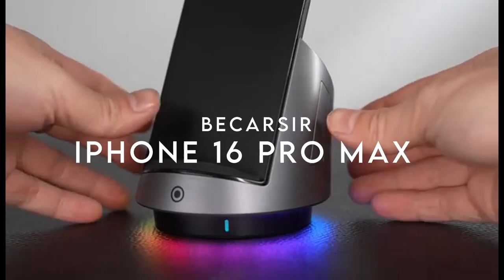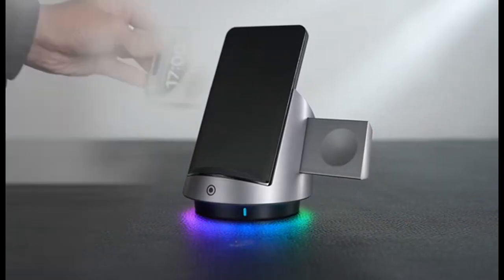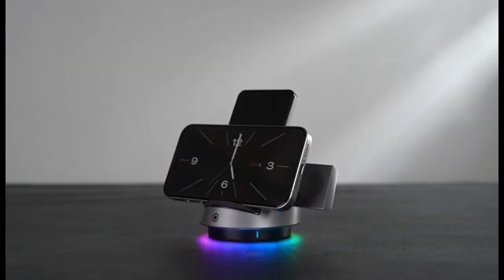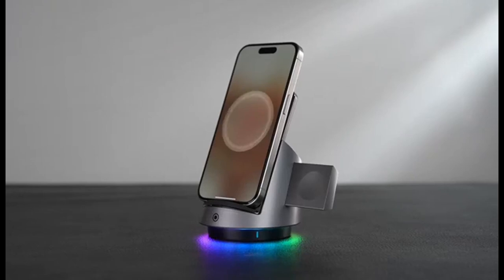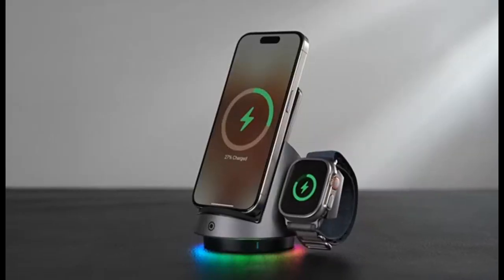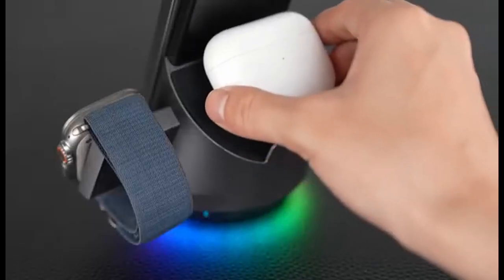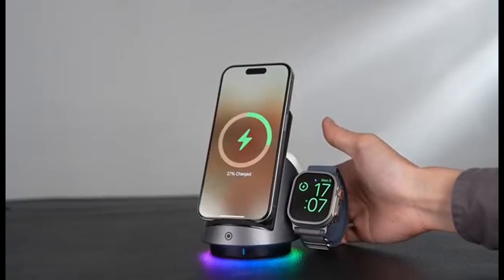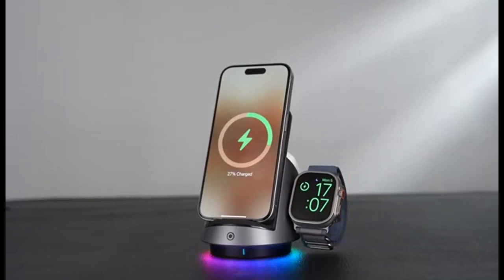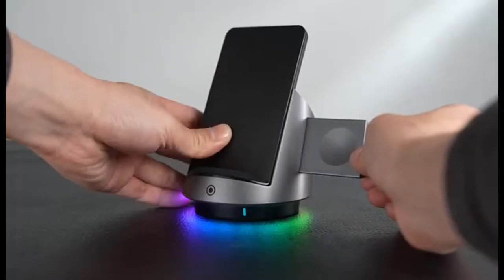At number 3, Becarsier. If you're looking for the ultimate all-in-one charging solution for your Apple devices, the Becarsier 3-in-1 wireless charger is a game-changer. This sleek station powers up your iPhone, Apple Watch, and AirPods simultaneously, saving space and keeping your desk clutter-free. One of its coolest features? The 270-degree rotating stand — you can rotate your phone while it charges. It's not only functional, but interactive.